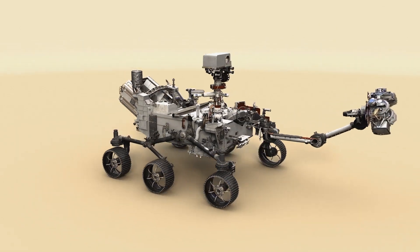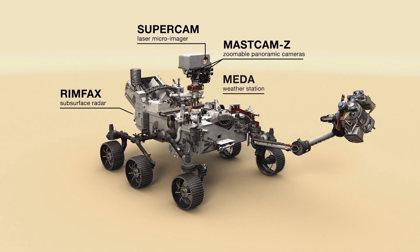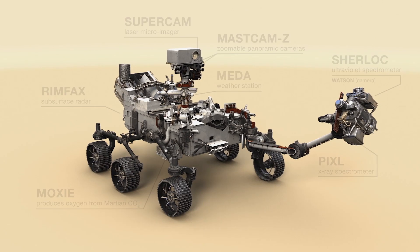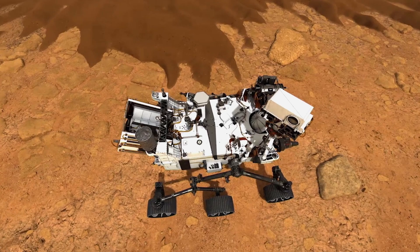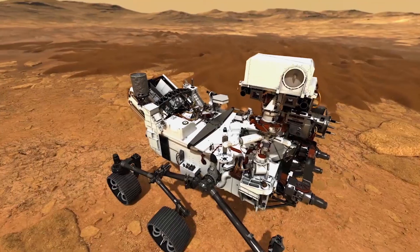Perseverance is armed with a battery of seven instruments and 23 cameras that address questions about life in the past, the present, and the future. And with two microphones on board, we will actually hear the first true sounds of Mars. For the first time, we're going to have that human sense on another planet.